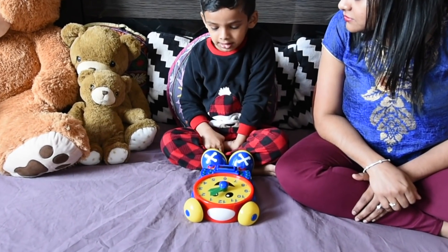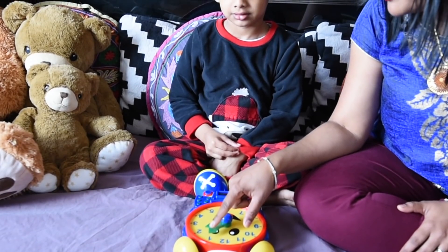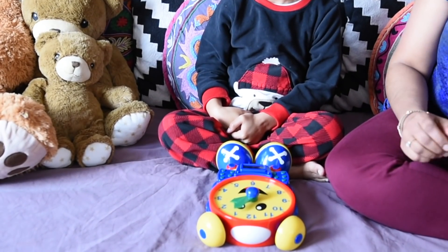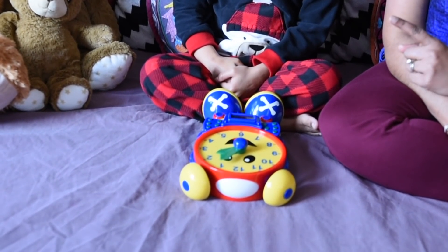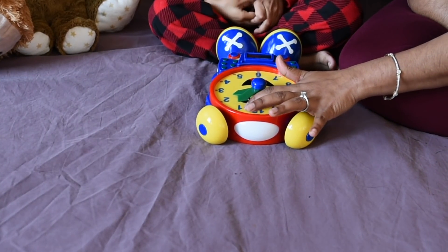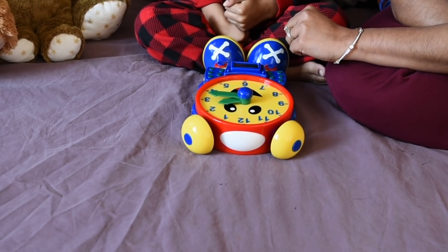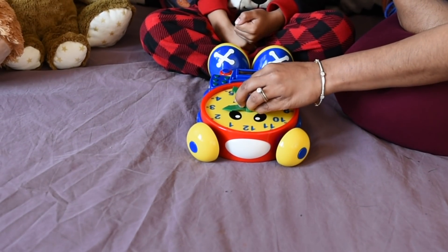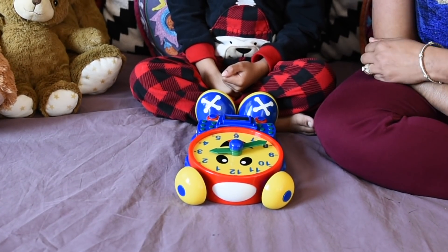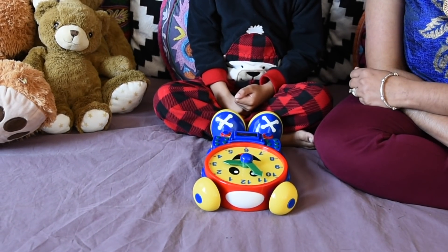So Ishaan, can you tell me what is the time now? It is 2 o'clock and 5 minutes. The short hand points at 2, so it's 2 o'clock, and the long hand points at 1, so it's 5 minutes. We use skip counting by 5. Correct. So we see that each number has two jobs — it tells you the hour when the short hand points to it, and it tells you the minutes when the long hand points to it, but we have to do skip counting by 5. When the long hand points at 1 it is 5 minutes. When at 2, it is 10 minutes. At 3, 15 minutes. At 4, 20 minutes. At 5, 25 minutes. At 6, 30 minutes. At 7, 35 minutes. At 8, 40 minutes. At 9, 45 minutes. At 10, 50 minutes. At 11, 55 minutes. Great job!